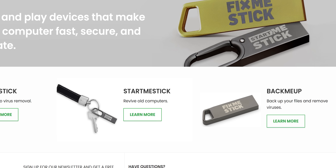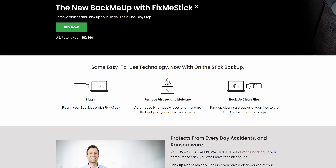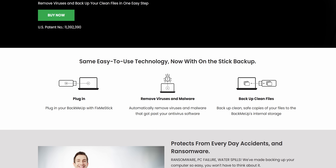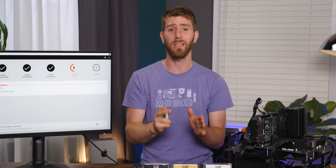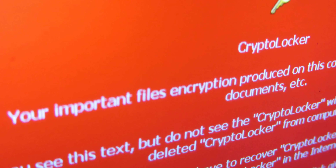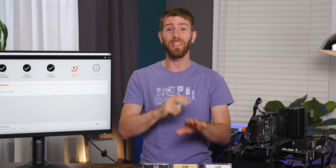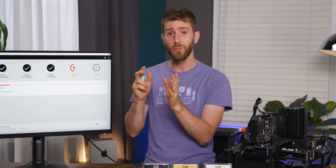Where FixMeStick really offers bang for the buck is the BackMeUp edition. $20 more gets you a 64 gig USB stick that also automatically backs up files from the user's folder of your system drive after scanning them, giving you at least a little bit of protection if you later get hit with something the FixMeStick cannot resolve — something like a ransomware attack. This may actually be the simplest method we've seen for making a backup for an average user's PC.